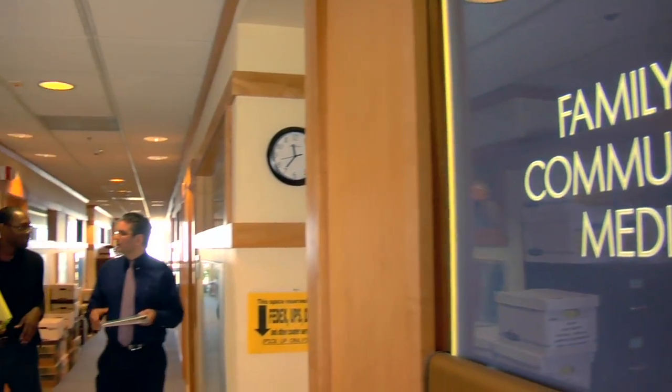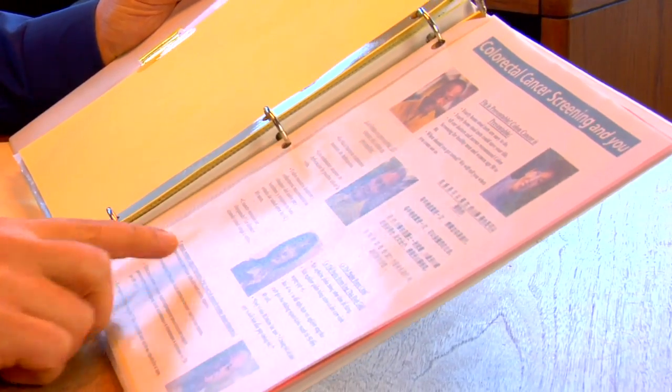Dr. Potter and his research team partnered with community clinics in San Francisco to develop an innovative program to increase colorectal cancer screening rates for this at-risk population.